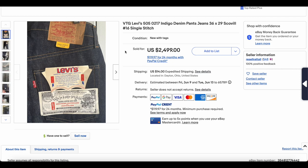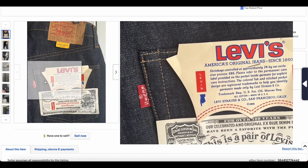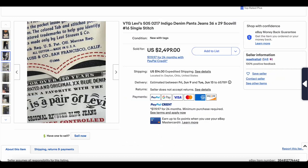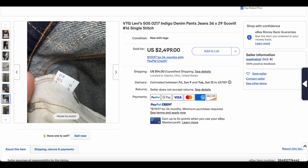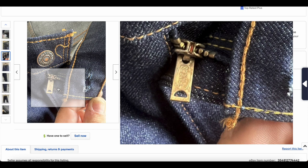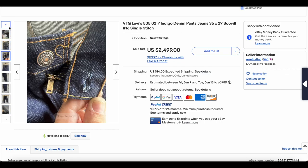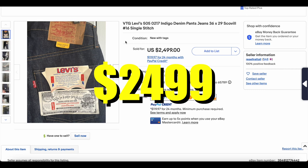At number 2 we have the last Levi's item on the list — a 505 deadstock pair. We haven't seen a ton of deadstock recently, and this is the only one on this list. It has a little 'e,' so we know we're on the other side of 1971. Shrinkage controlled, single stitch — all elements we'd associate with 70s jeans. There's a tag dating these to 1974, right in line with everything else. The Scoville zipper is a little unusual — we'd normally expect a Talon 42 from this era — but the date code on the tag is clear. Deadstock like this always commands a premium; this one sold for $2,499.